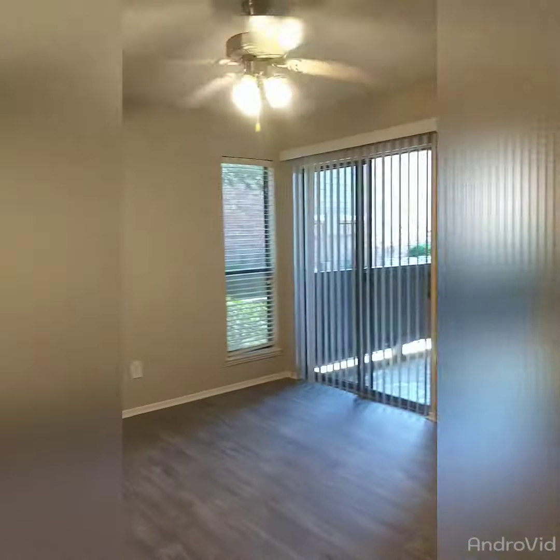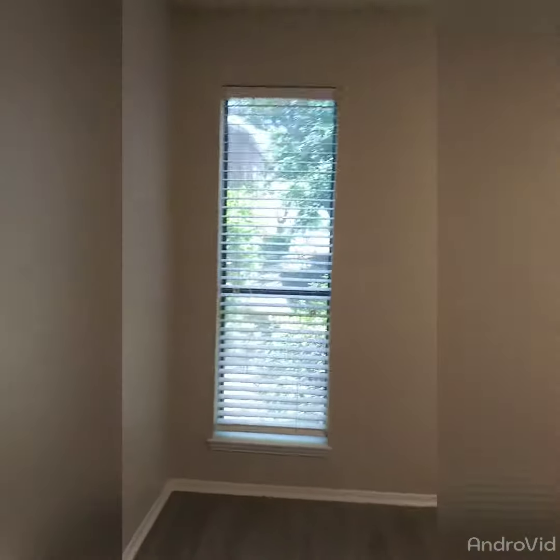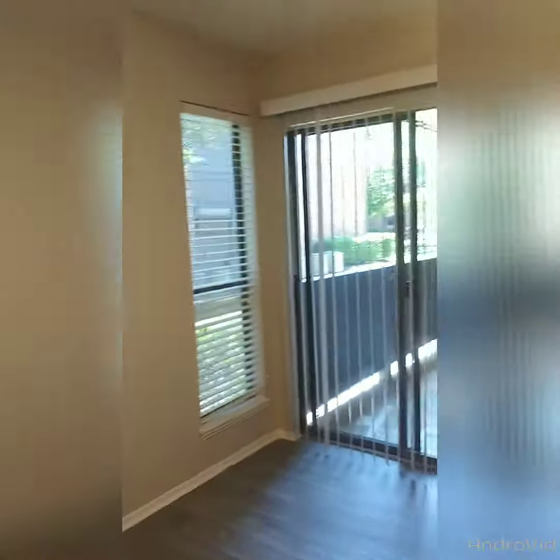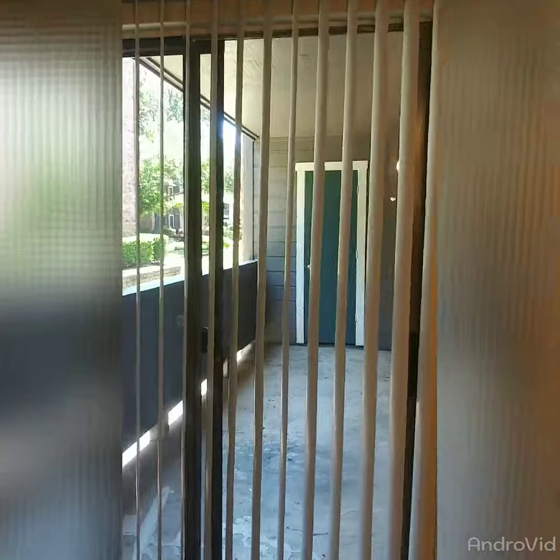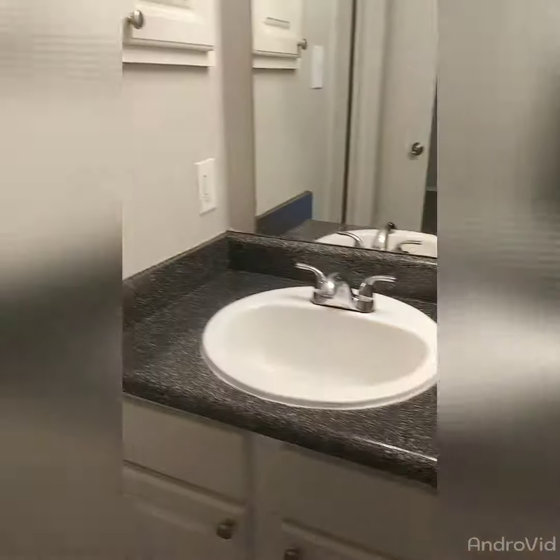On this side, you have your master bedroom. Ceiling fans, hardwood floors, a lot of natural lighting. You also have another way to your patio. This is the closet area and the restroom area.